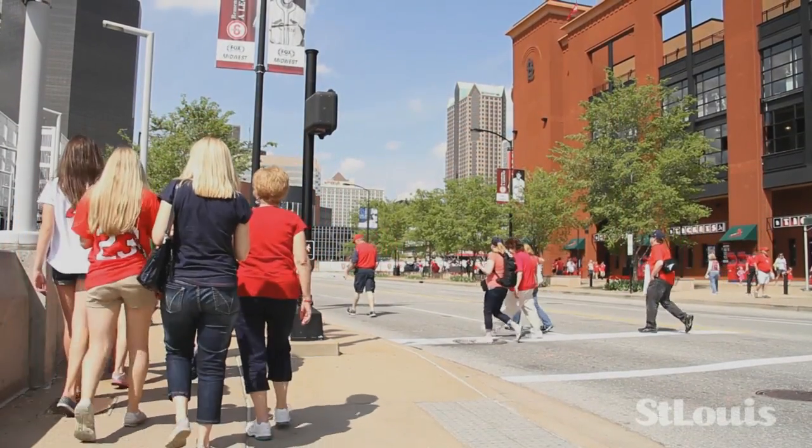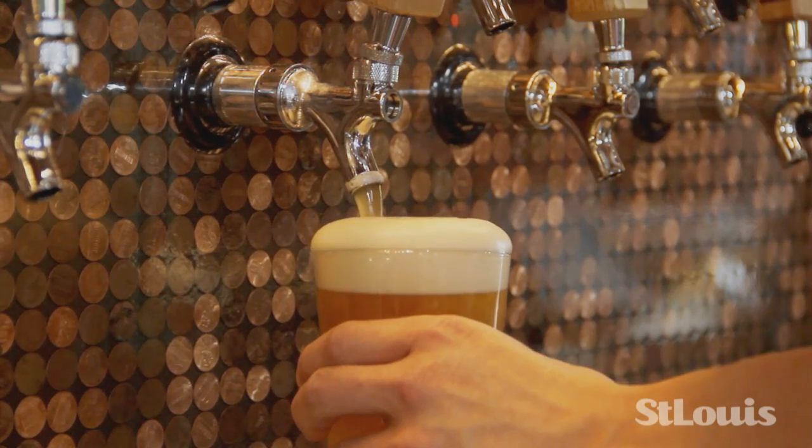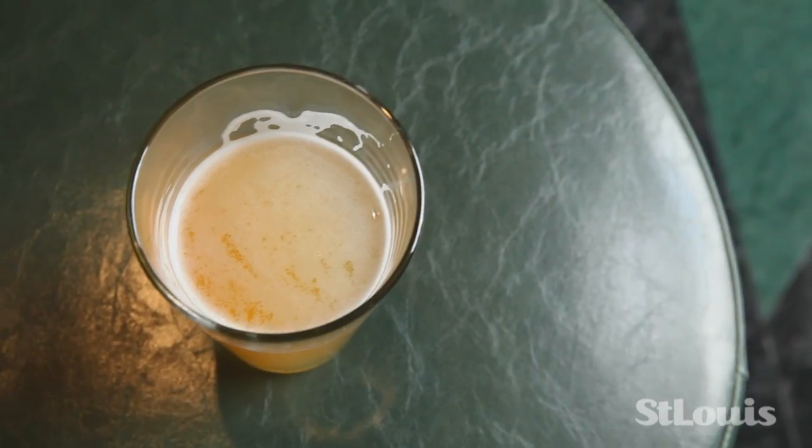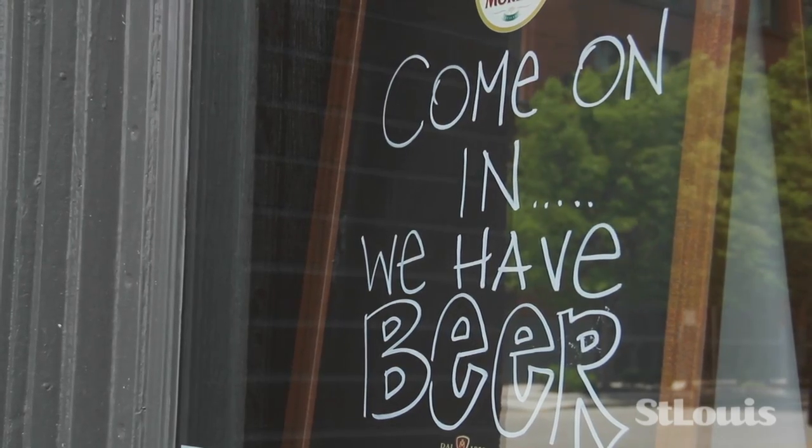Today we're in downtown St. Louis at the Flying Saucer Draft Emporium. This is a shrine to beer, a place where beer is king, and what better location than in St. Louis, a city synonymous with the king of beers.